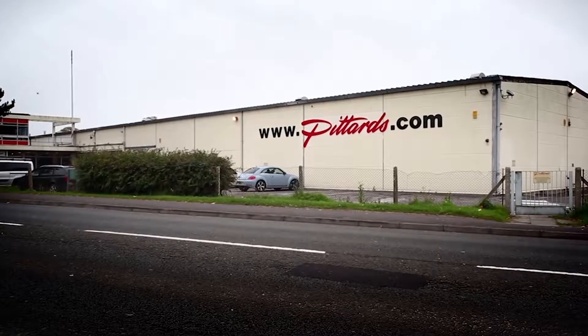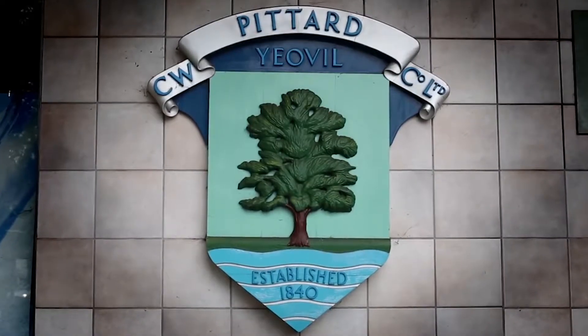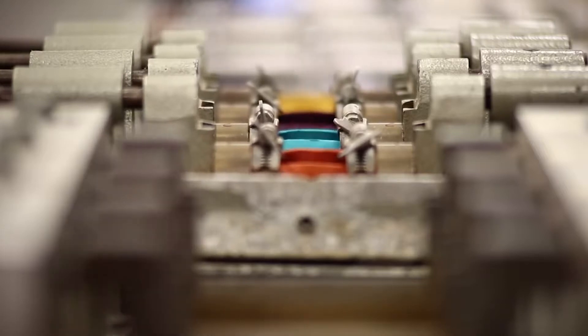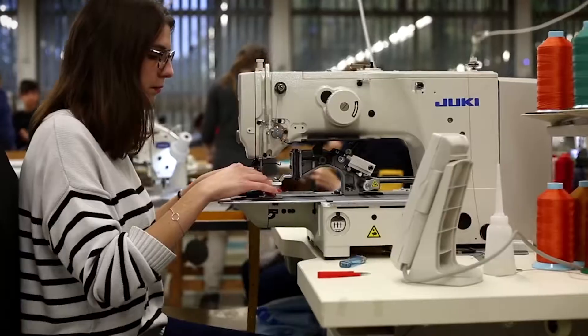Our partnership with Pittards is a great fit for us. They've been around for a long time and are highly respected. We share the same belief in using the best materials and hardware for the job and creating our products in the most sustainable way possible.